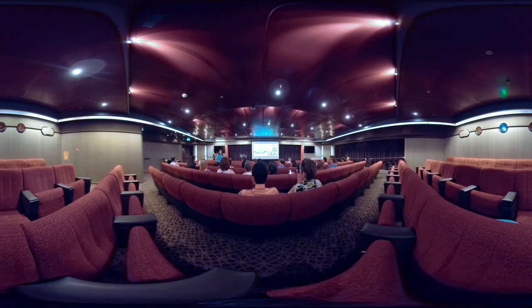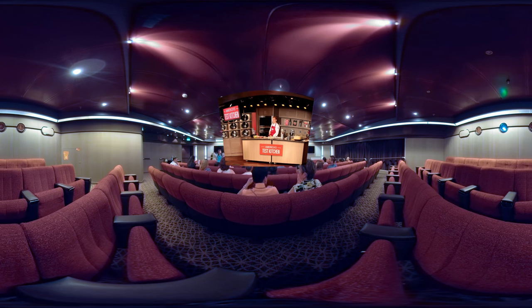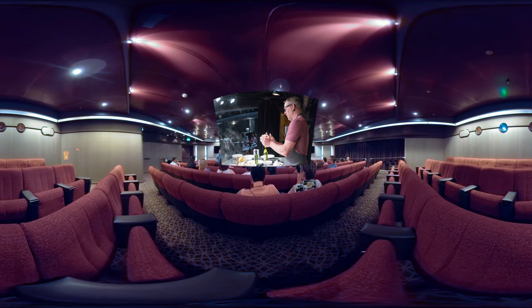To end our ship tour, we'll head into the Wajang Theater and Culinary Arts Center. This is where America's Test Kitchen is created — the set is actually down there behind that black curtain. Holland America Line guests can experience America's Test Kitchen's enticing array of live onboard cooking shows and hands-on workshops, learn foolproof techniques, and user-friendly recipes for making delectable dishes with confidence. Designed exclusively with Holland America Line, this new culinary programming is currently available on select ships.